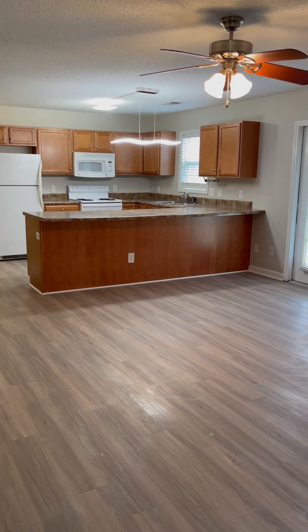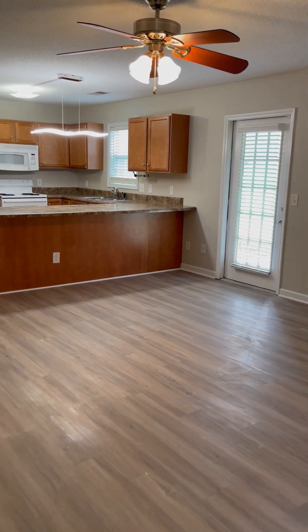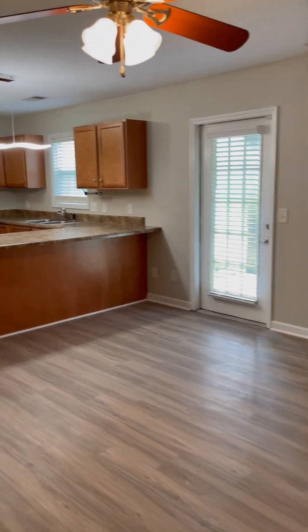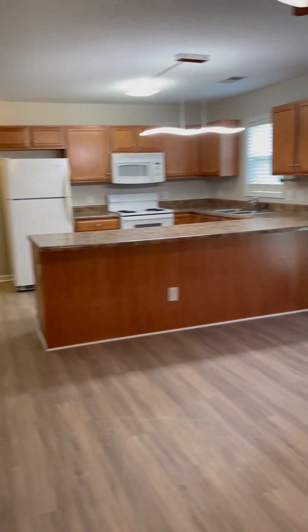Hello everyone. Today we are going inside of a three-bedroom, two-bath here at Summer's Run Apartment Homes in Asheboro, North Carolina.